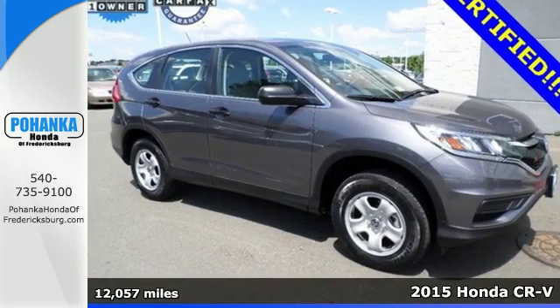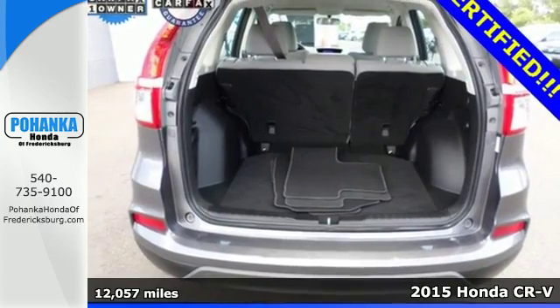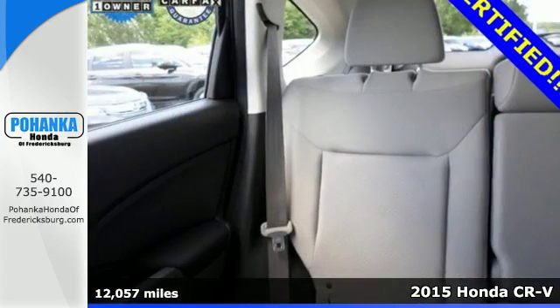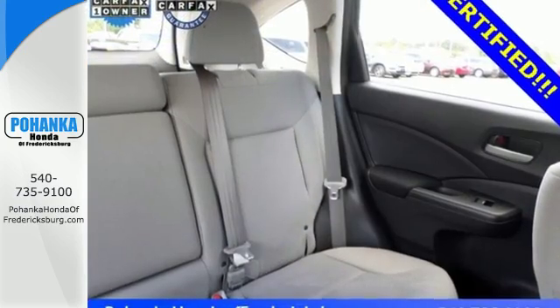Here's a 2015 Honda CR-V. We all dream of capability without compromise. Embrace the reality with the CR-V. The EarthDreams Technology i-VTEC engine and eco-assist make it all possible.